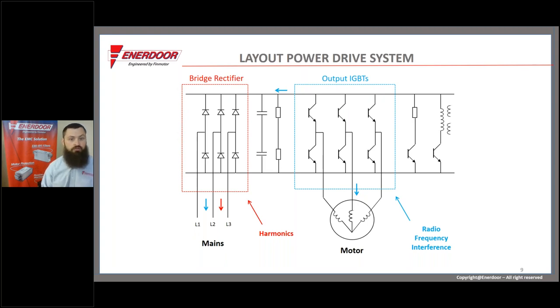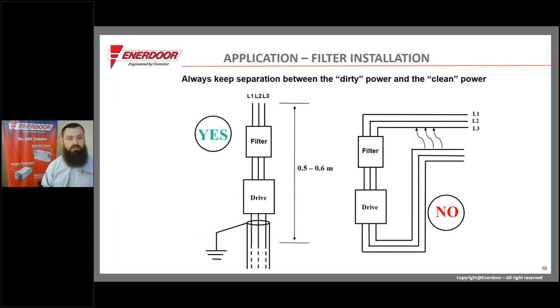An important point is that IGBT noise goes in both directions: it travels back across the bridge rectifiers and out to the mains, as well as out on the motor cable. Now that we understand the VFD makes noise on both input and output, I'll show a few applications and simple diagrams to illustrate how to prevent noise from getting from the dirty side to the clean side of the power.